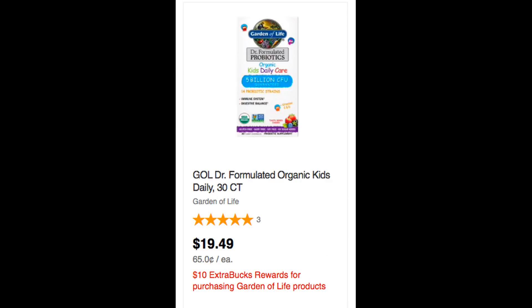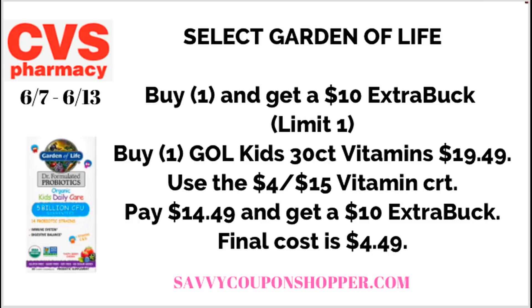The next deal is a good deal on Garden of Life products. They are buy one, get a $10 ExtraBuck. The cheapest products are these Formulated Organic Kids Daily Vitamins, 30 count, for $19.49. If you grab one and check your CRTs — you may have gotten a $4 off $15 vitamin CRT — you would pay $14.49, get back a $10 ExtraBuck, making your final cost only $4.49.